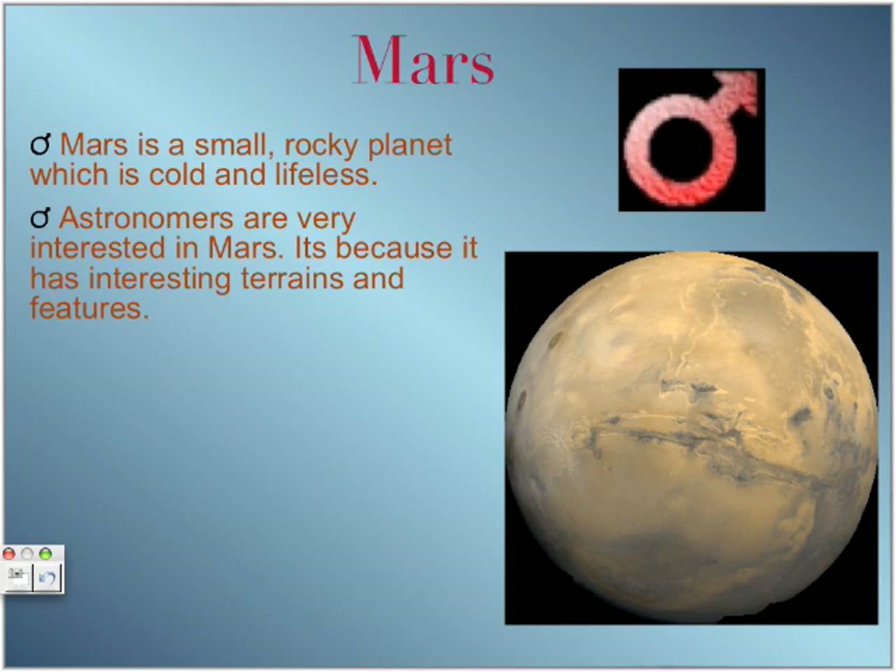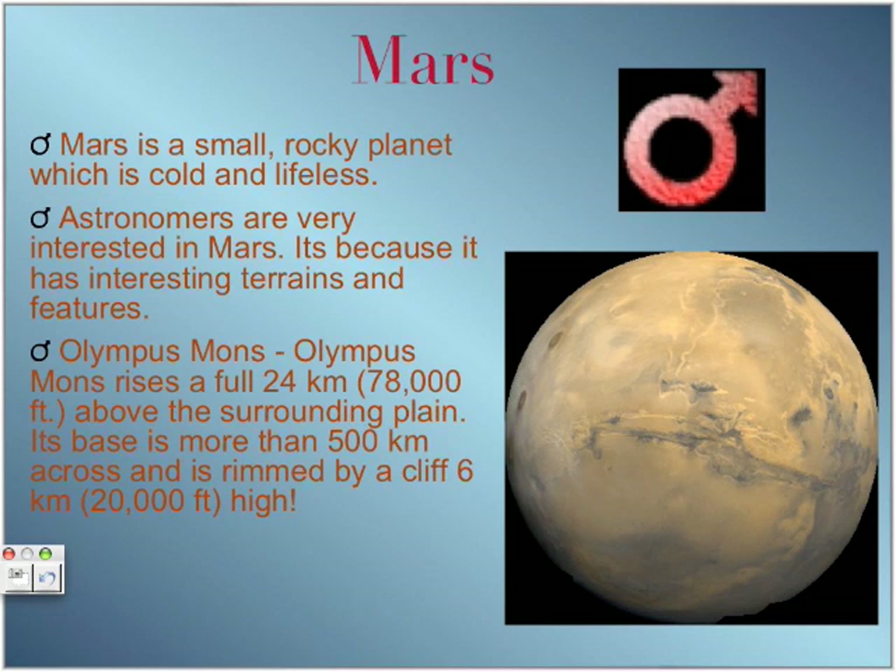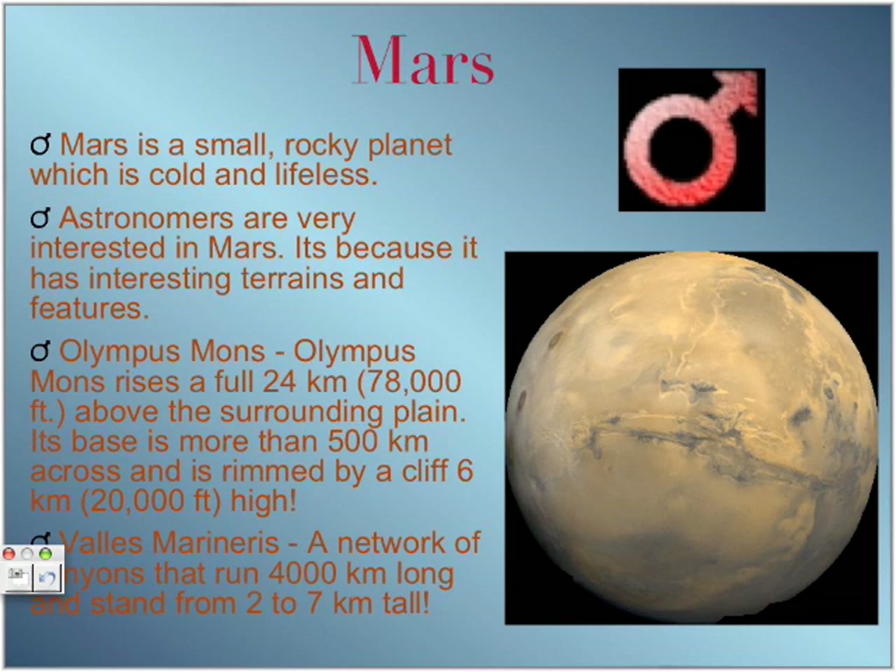Two of its features are Olympus Mons and Valles Marineris. Olympus Mons is the biggest mountain in the solar system. It is 24 kilometers high and 500 kilometers wide.